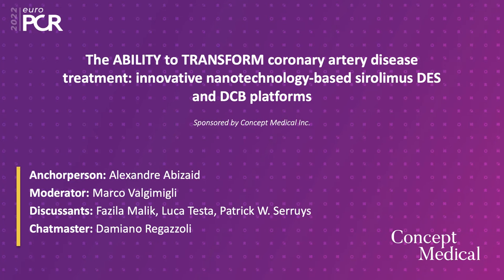Good afternoon. My name is Alex Abizade. A warm welcome to discuss two very fascinating technologies. I have an amazing panel to help me dissect into these two platforms. One is going to be a stent platform with novel technology, and then the second half of our discussion today will be about a novel drug-coating balloon.